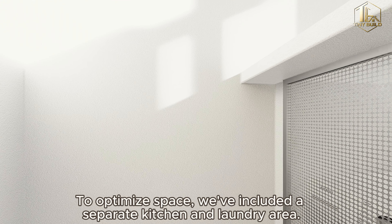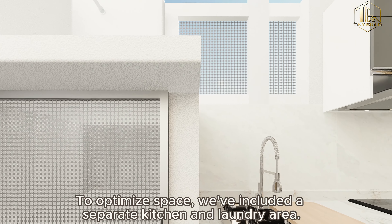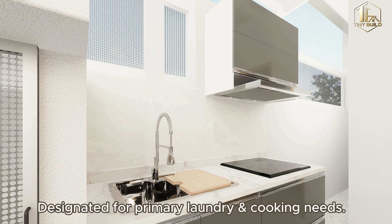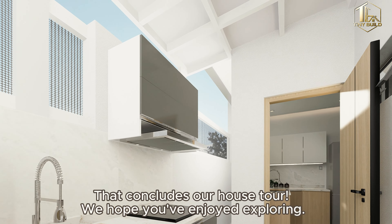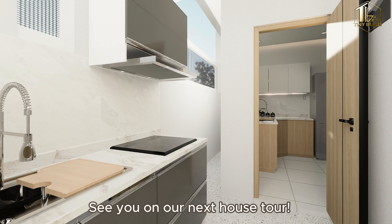To optimize space, we've included a separate kitchen and laundry area designated for primary laundry and sink needs. That concludes our house tour — we hope you've enjoyed exploring. See you on our next house tour!